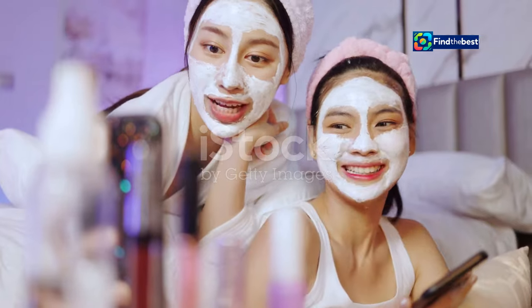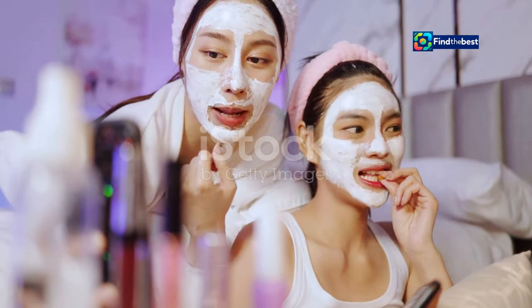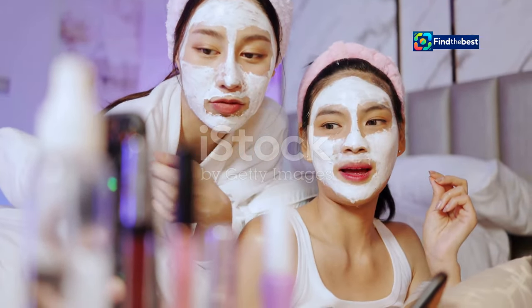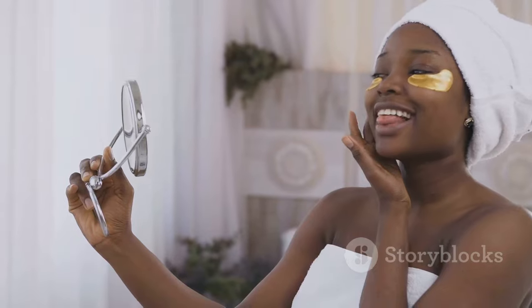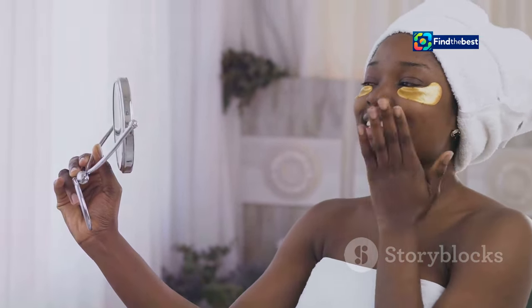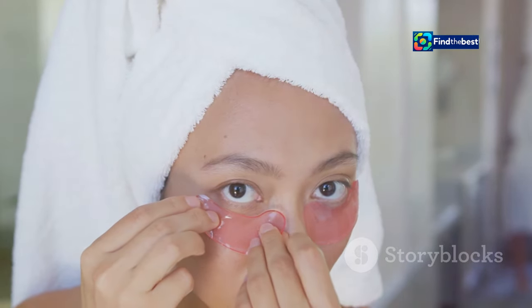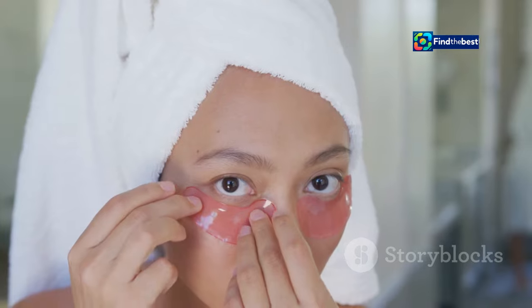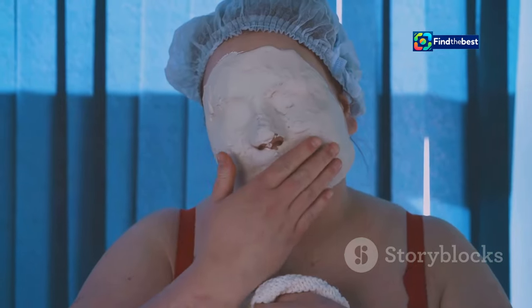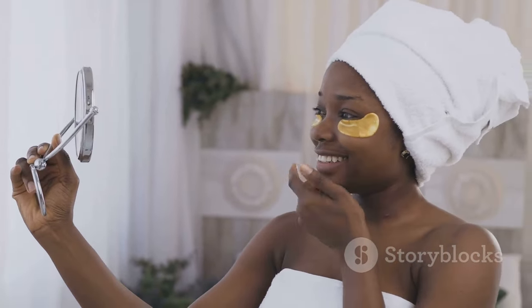Don't just take our word for it — the BioDance Bio Collagen Face Mask has garnered a loyal following of devoted users who swear by its transformative effects. "I was skeptical at first, but after just one use my skin felt incredibly soft and hydrated," shares Sarah, a busy mom of two. "Now it's become my weekly self-care ritual. I love how refreshed and radiant my skin looks after each use."